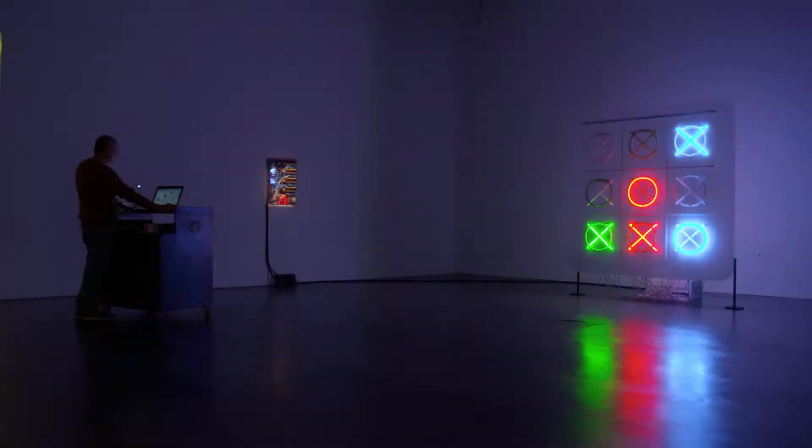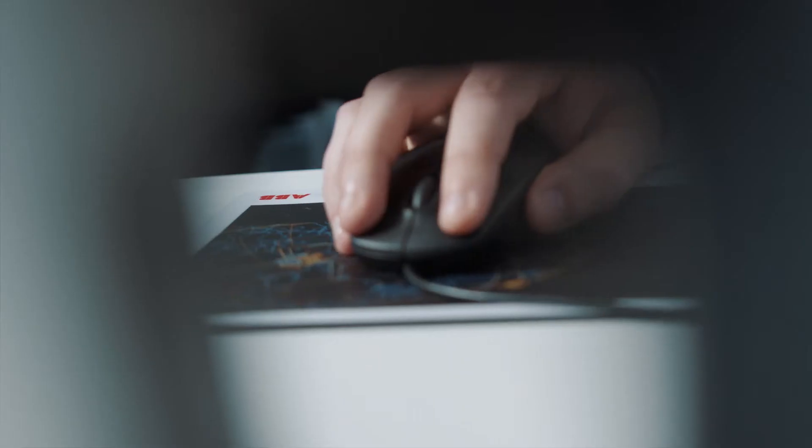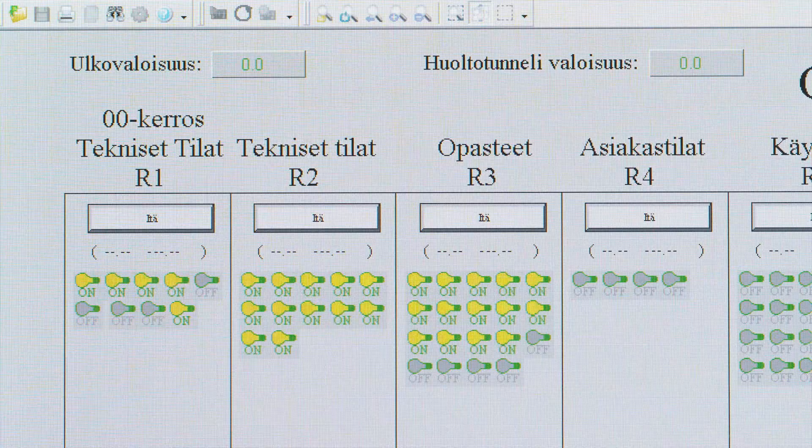The versatility of Microscada Pro allows customers to adapt the system to their most challenging requirements. With Microscada Pro you have an injection of productivity in your network.